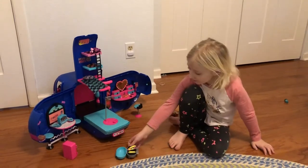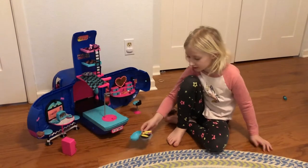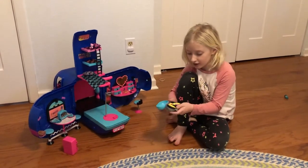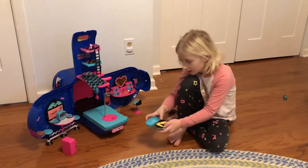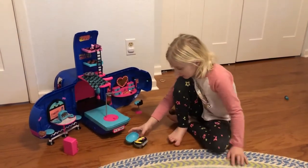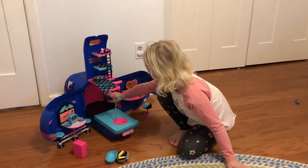I have this grill right here and I set it all up, so it has a little food on it that your LOL can eat, and that goes to the barbecue. There's also this little bathroom here.